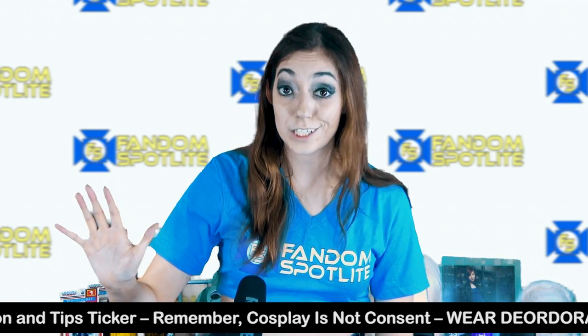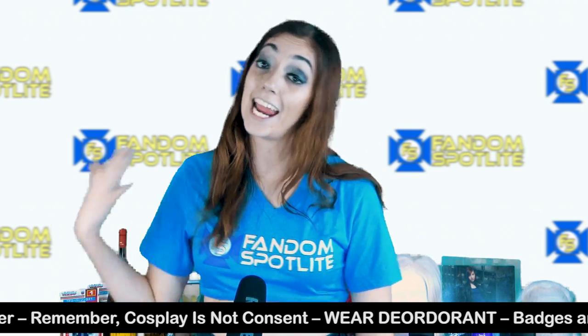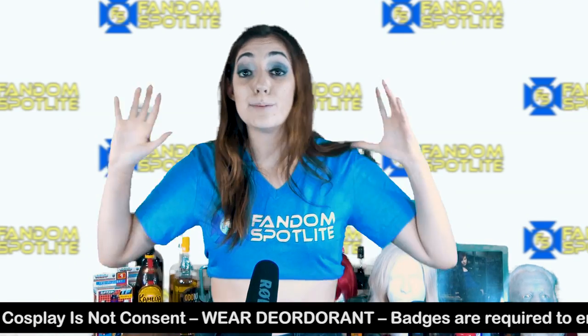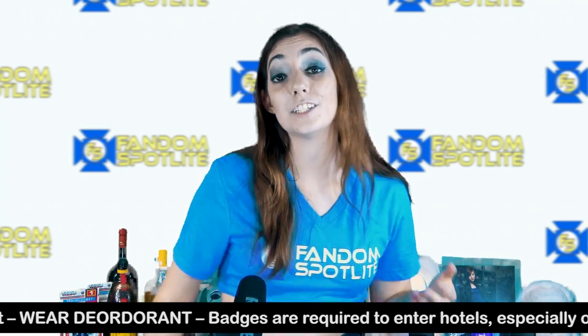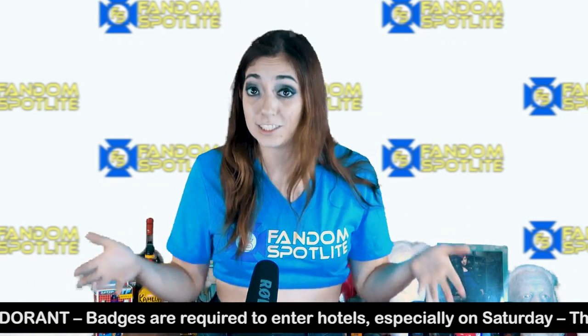There are five host hotels for DragonCon: the Marriott, the Hyatt, the Hilton, the Westin, and the Sheraton, and they all have different functions. The Marriott is the biggest, so the most events go on there. There are a lot of ways to get around the con — sky bridges, escalators, and elevators — but in the Marriott, you want to avoid the elevators unless you're staying there.